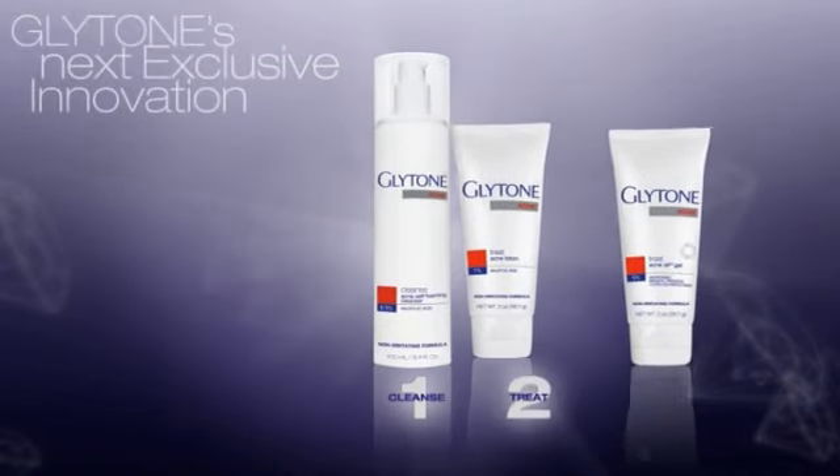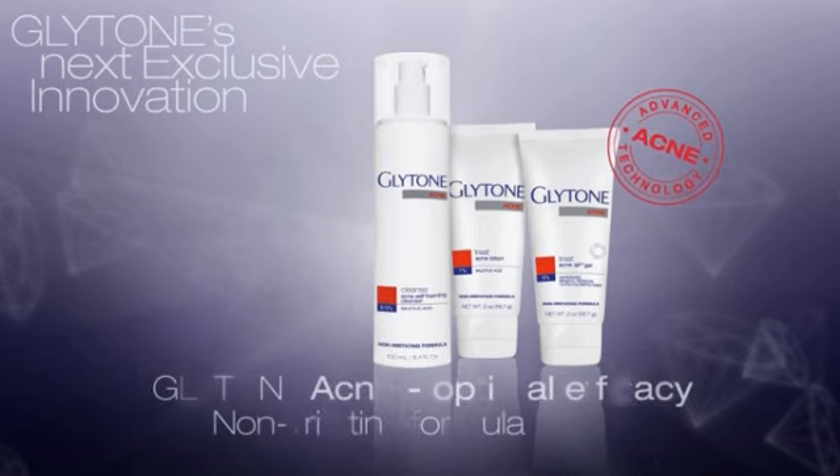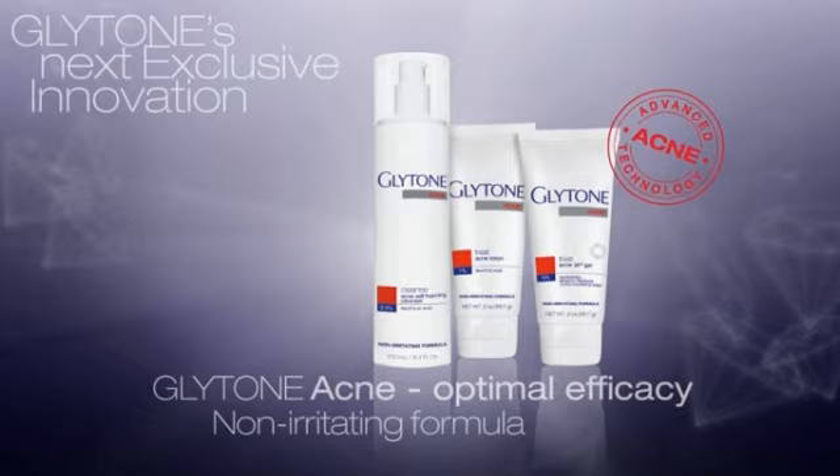Cleanse and treat without irritating your skin with the new Glytone Acne non-irritating line. Get the Glytone Glow.